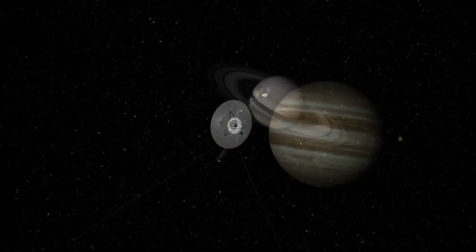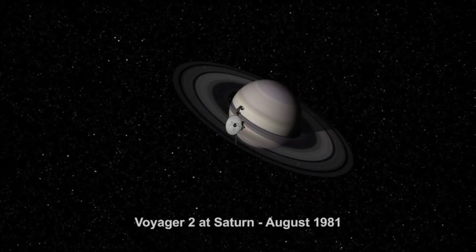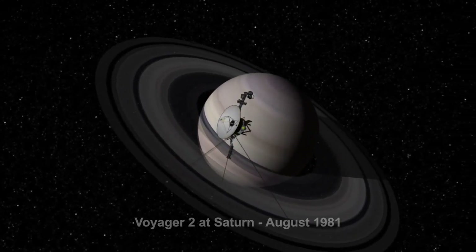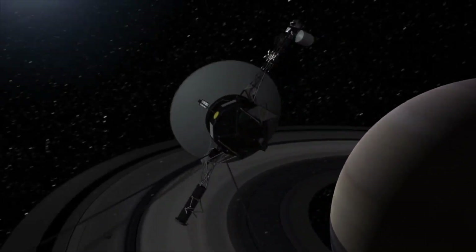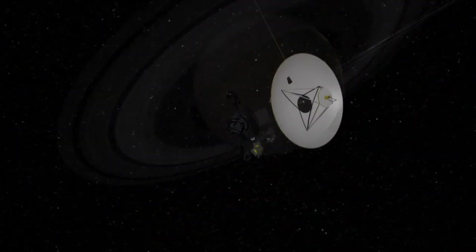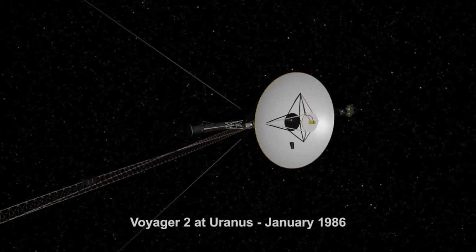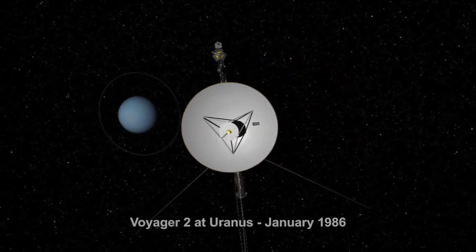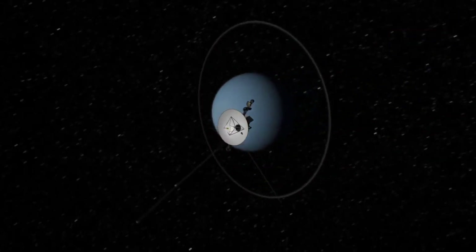What is the delay time when you send a command to Voyager 1? It's over 22 hours now for a command to get there, and then another 22 hours to come back — almost two days. It's sort of like saying hello and waiting two days for someone to say hello back. It's a long, long wait even at the speed of light.